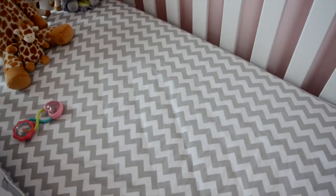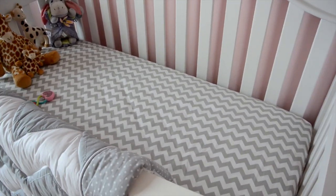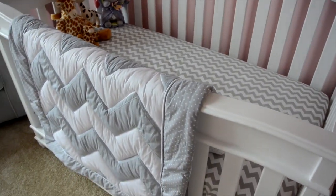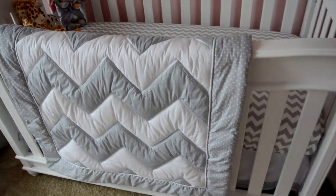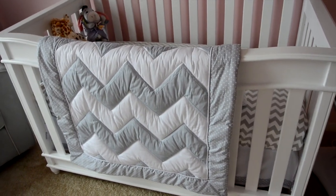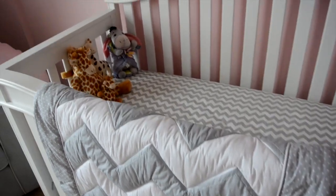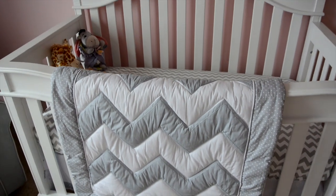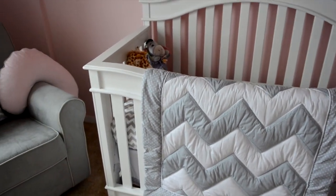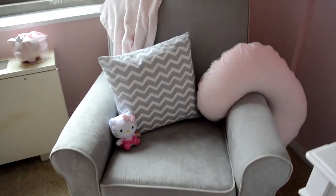Inside her crib are just these sheets that are from Pottery Barn Kids — these are actually my first purchase when I found out I was pregnant, before I found out she was a girl. This is a comforter from Target and it came with the bed skirt, bed sheets and a blanket, but it was yellow so it didn't really go with the room. These were actually $70 but I did have a 15% coupon by using the Cartwheel app, so if you guys shop at Target make sure you get that app because it's a way to save a lot of money.